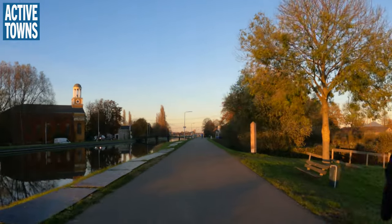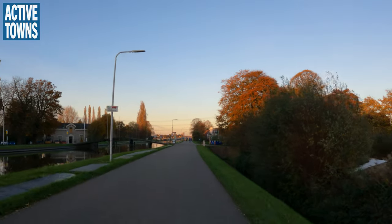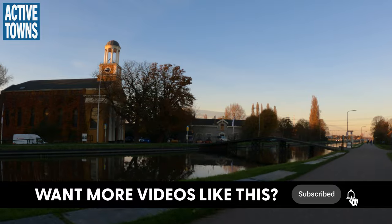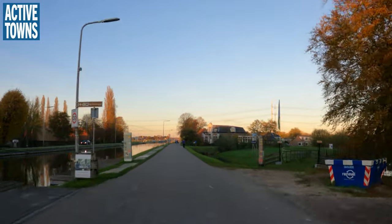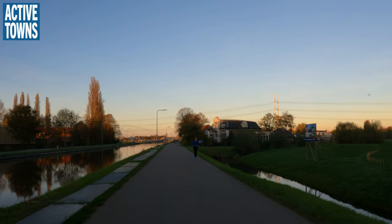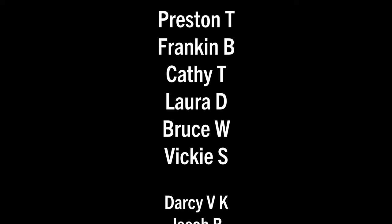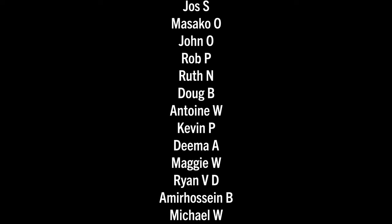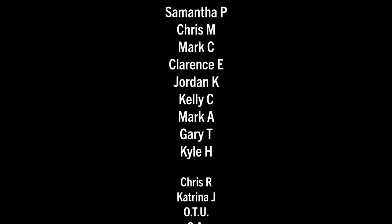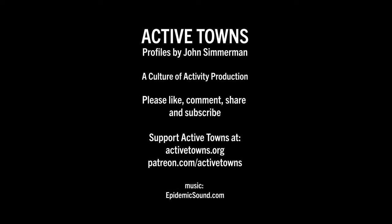Well folks, that's all she wrote for part four of my ride in the countryside outside of Delft. If you enjoyed it, please give it a thumbs up, leave a comment down below and share it with a friend. If you haven't done so already, subscribe to the channel and ring the notifications bell. I'll be back next week with part five, the final part of my ride back into the city of Delft. Until the next time, this is John signing off wishing you much activity, health, and happiness. Cheers — and a huge thank you to all my Active Towns Ambassadors supporting the channel on Patreon, Buy Me a Coffee, YouTube Super Thanks, as well as making contributions to the nonprofit and purchasing things from the Active Towns store. Every little bit adds up and it's much appreciated.